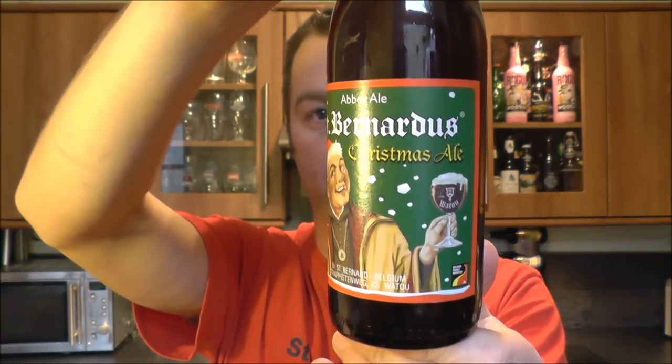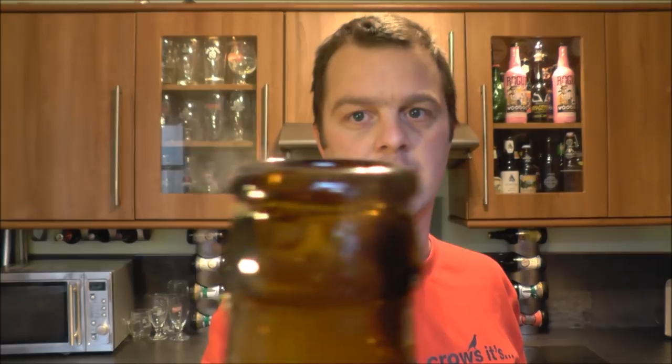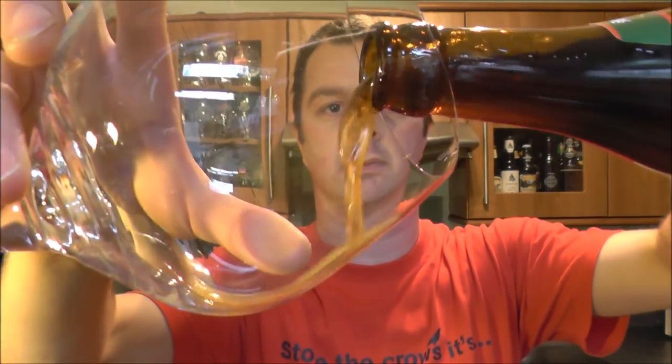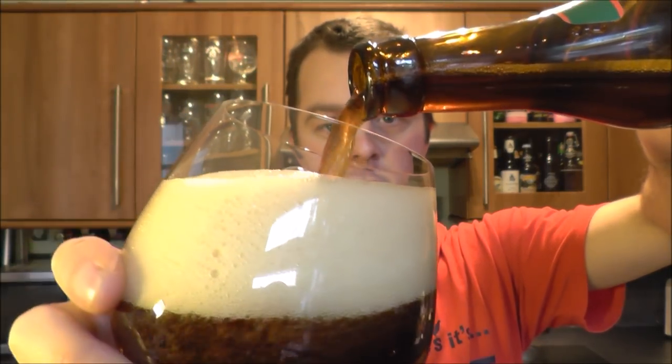Picked this up at my local bottle shop in Cardiff. There's the bottle cap. Let's get this beer out into a glass and see what we get. Did I mention it was 10% ABV? Beer pouring out — again that classic Belgian fizz.